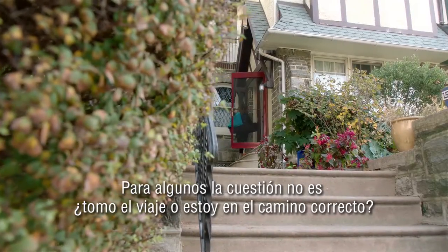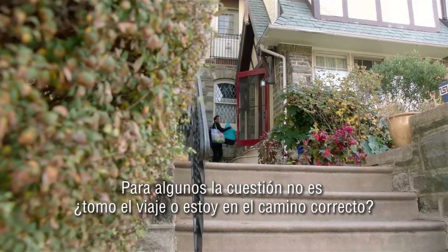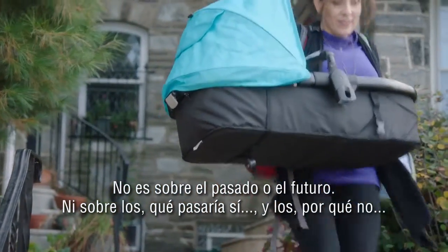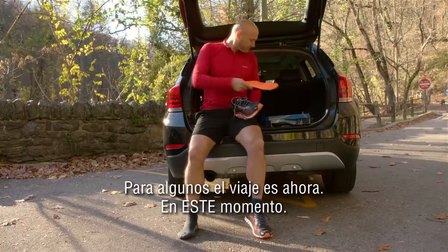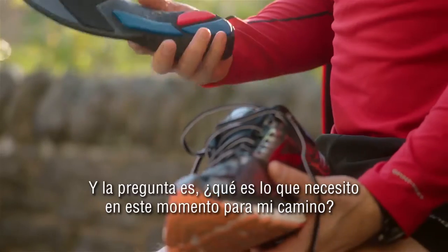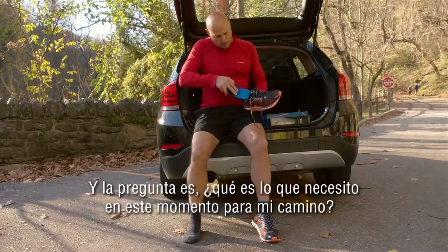For some, the question isn't, do I take the journey or am I on the right path? It isn't about the past or the future or what ifs and why nots. For some, the journey is now, in this moment. And the question becomes, what do I need in this moment to support my journey?